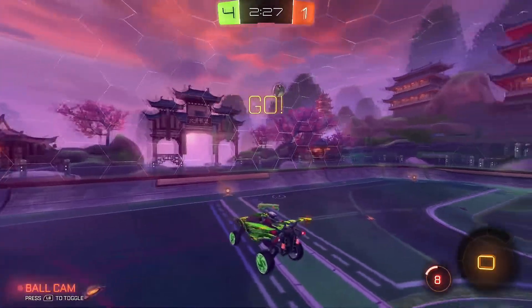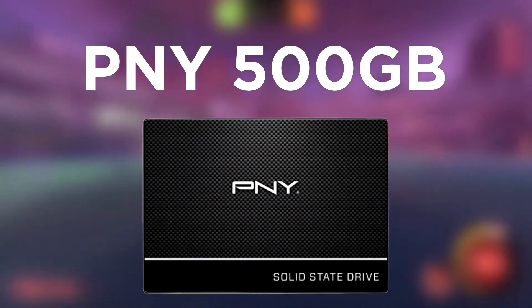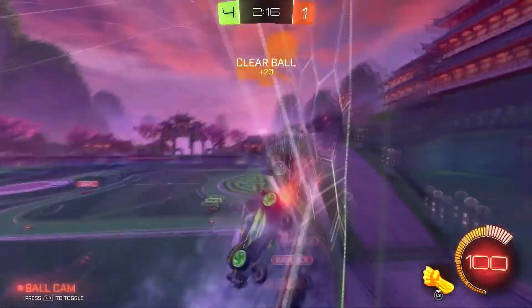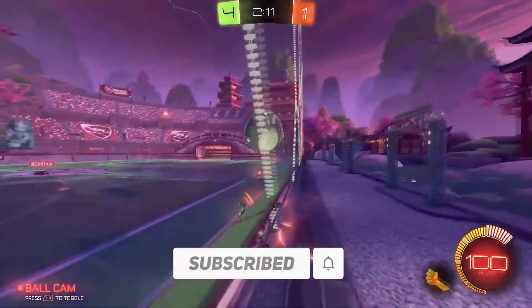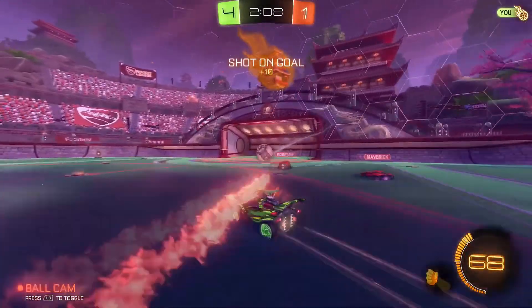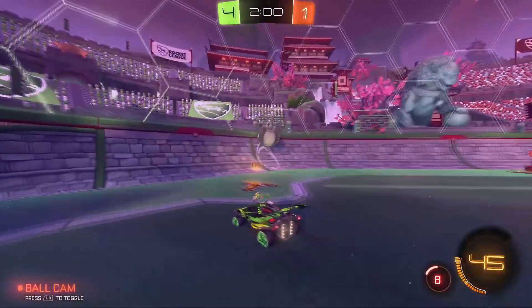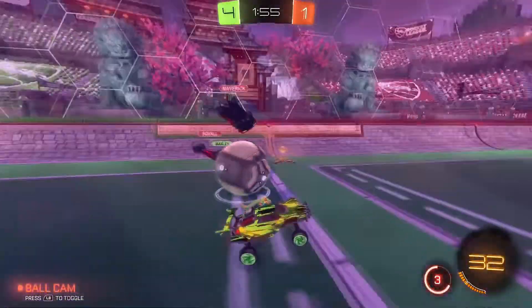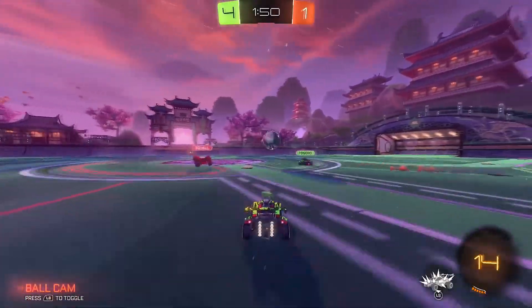Moving on to the SSD, I went with the PNY 500GB SSD, which meets the basic requirements of this build. It has 500GB of storage, which is more than enough, and it's compatible with the motherboard we chose. You can upgrade it down the line if you need more storage, or go with a simple hard drive. This SSD is around $54, though prices on Amazon do fluctuate. Smaller capacity options are also available at a lower price.